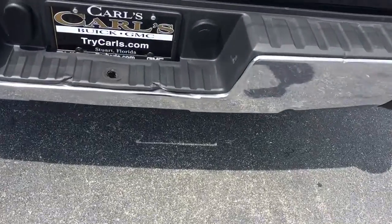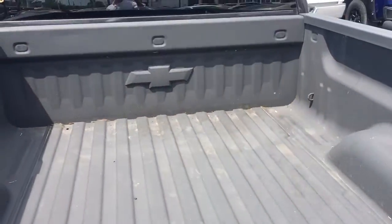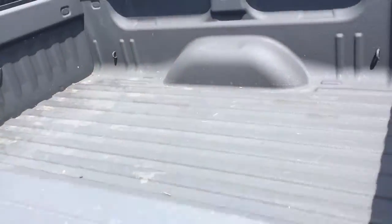A little bit of bumper damage. That's a spray-in Chevy bed liner. Good tread left on the tires. Rear seat area.